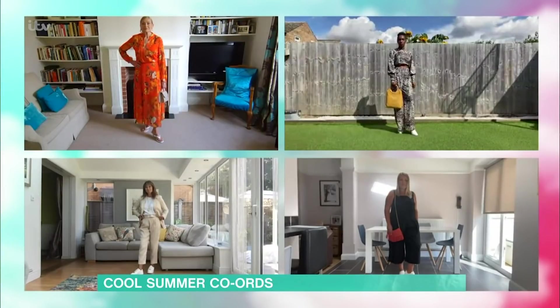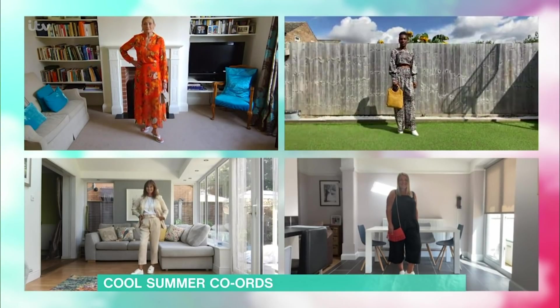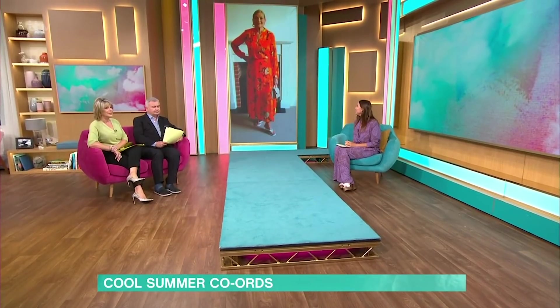I've got four beautiful models. They're all going to be coming live from their living rooms again and they are all in co-ords of different variations. So we're going to start by crossing over to Liss, who is in this stunning... Wow, great colour, Liss. Isn't it beautiful? Good morning, Liss.